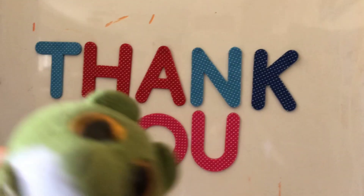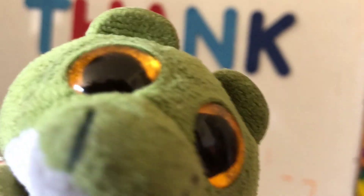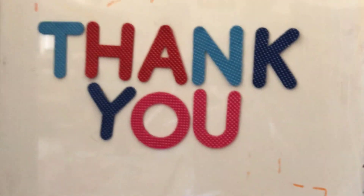Thank you for bringing these letters back home and helping me clean up. See you next time. Bye! Bye!